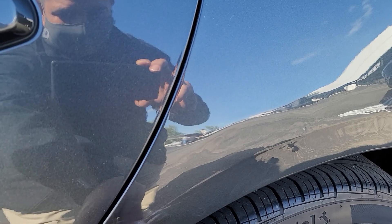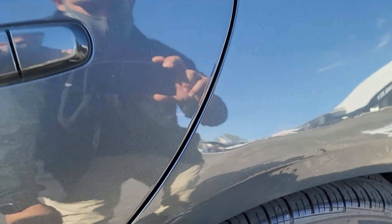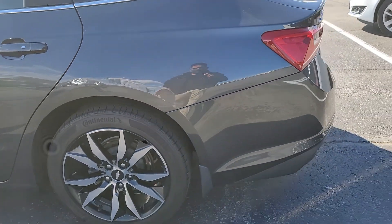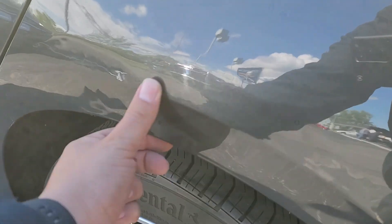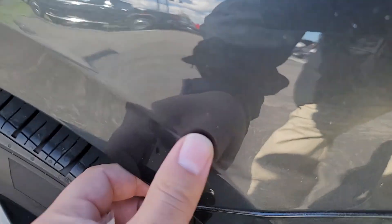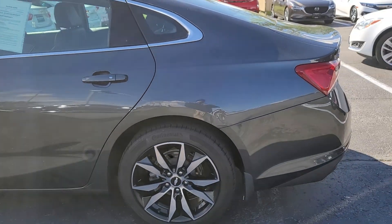This actually comes right off — check that out. Yeah, that can buff right off. But it looks like they went to it and took it out pretty good for the most part, but there's still a small little indentation, a little bit of waviness right here.